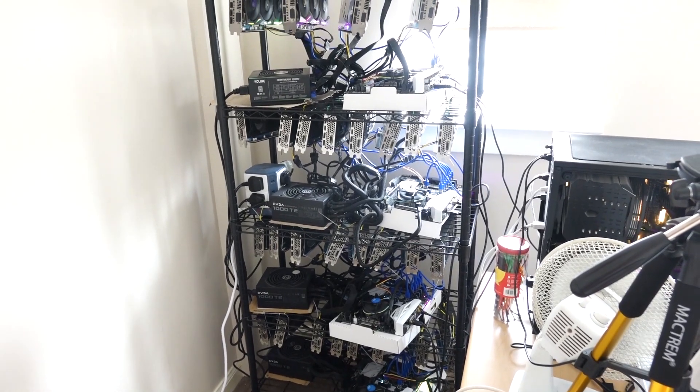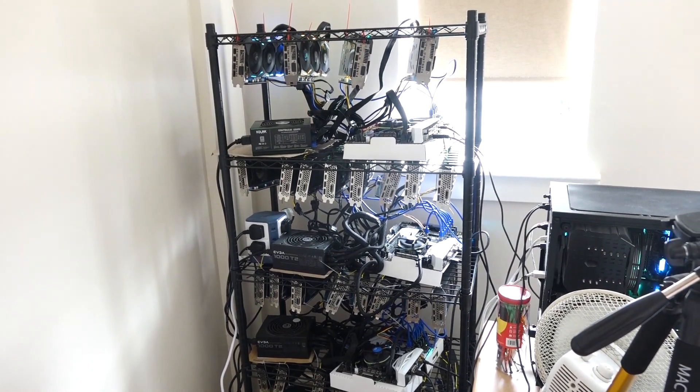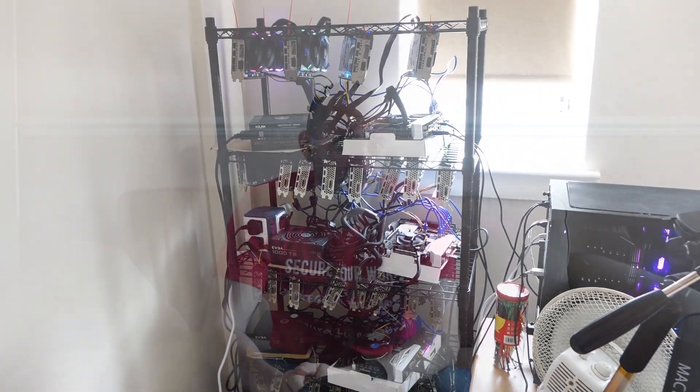I've got four different mining rigs. And because of all those GPUs — I've got 30 GPUs in the room running at all times — it gets pretty warm. Now, that wasn't always the case. When I started mining cryptocurrency in December, a few people said it's impractical, your room's going to be too hot.